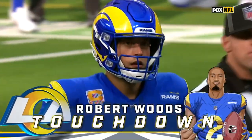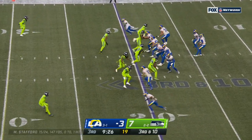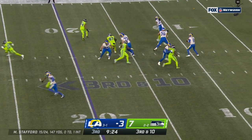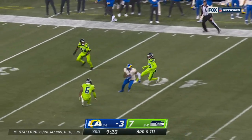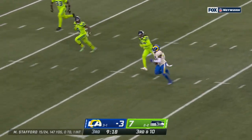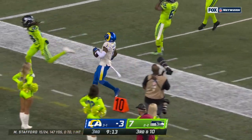That's an easy one to remember. Stafford to Woods. Now third and 10. Snap was into the gut of Stafford, who airs it out for Jackson — there he is! Deshaun Jackson! Big play for the Rams, inside the 15.